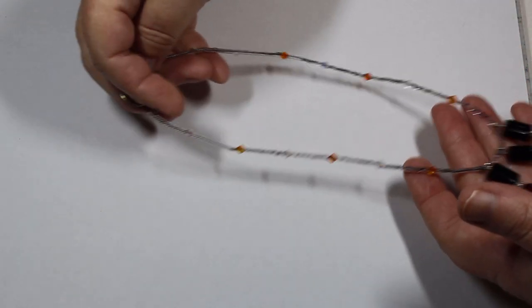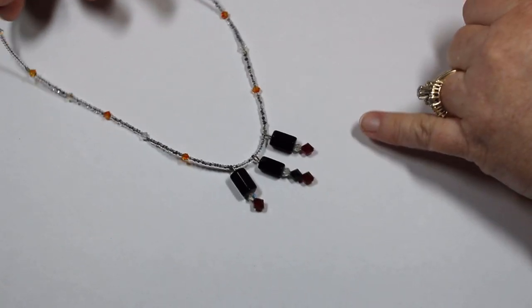This one looks artisan made — seed beads and glass beads.